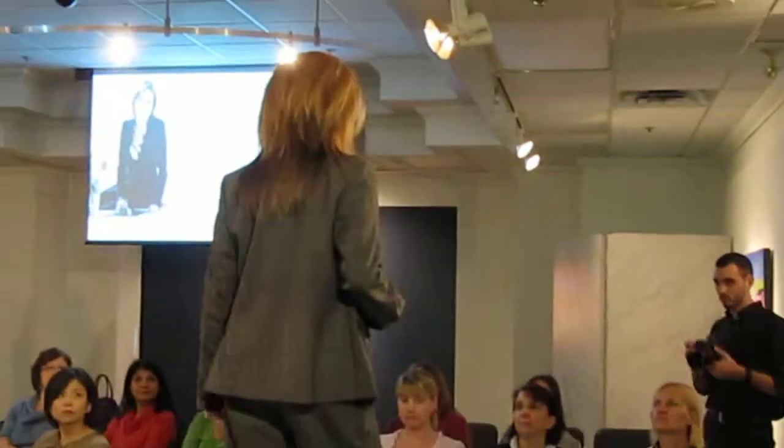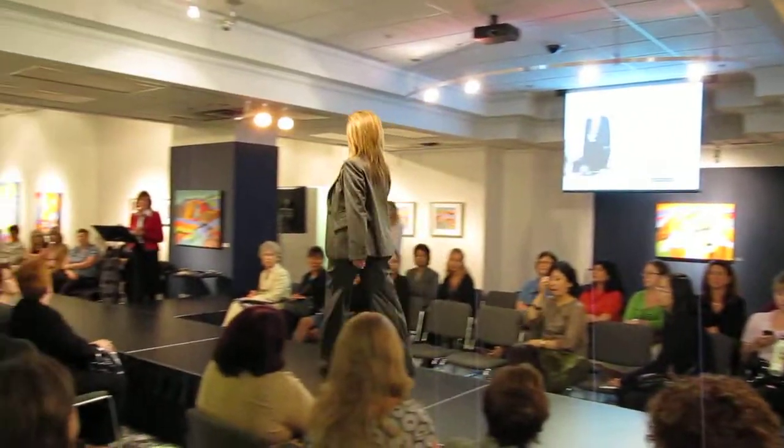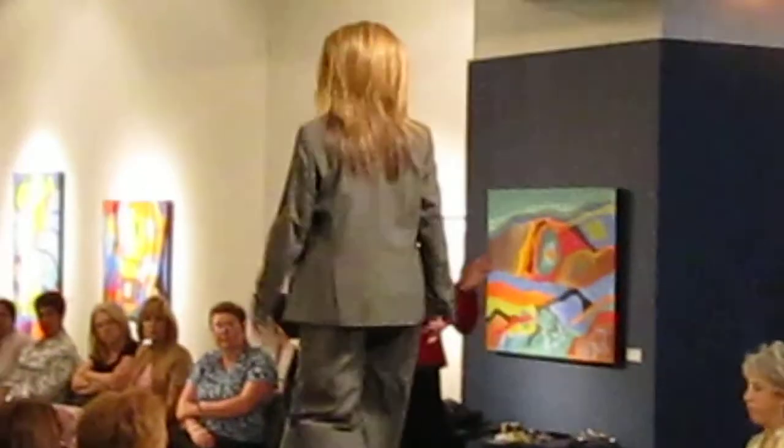We've got a beautiful poly silk blouse, very corporate look as well. She's got a great shoe from Aldo, and you're going to go change this look.